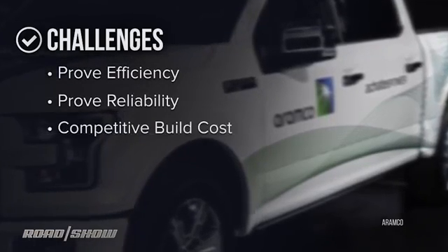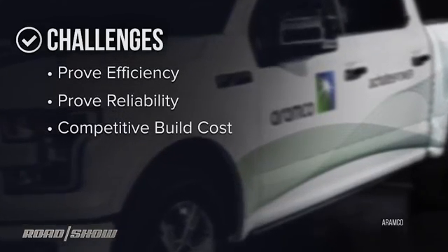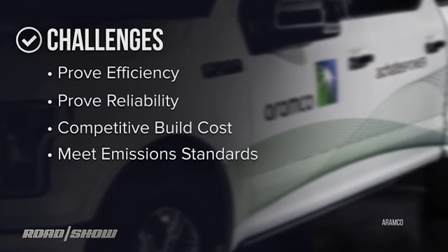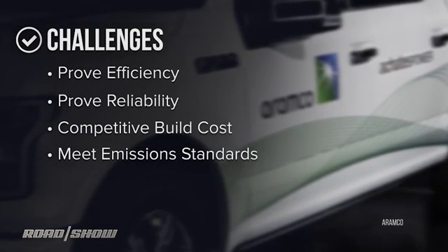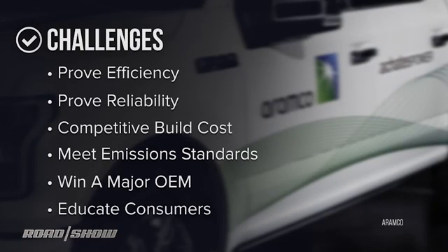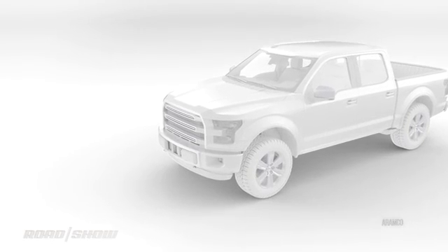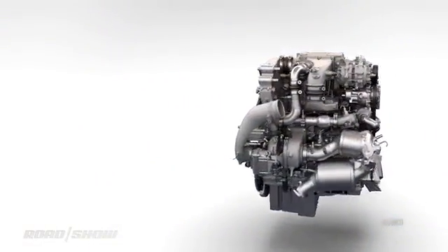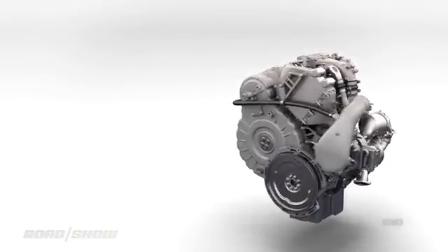Meet or barely exceed current build costs for a combustion engine of similar power. Meet those emission standards — the government's pretty picky about those things these days. Win a major OEM to use it, and then another. And educate consumers to buy a car with an engine they've never heard of. Even if all that goes swimmingly, the question will be: does the opposed-piston engine extend the game for combustion engines, or is it just a notable rookie in the fourth quarter of it?